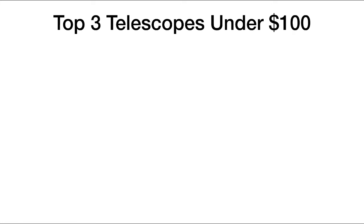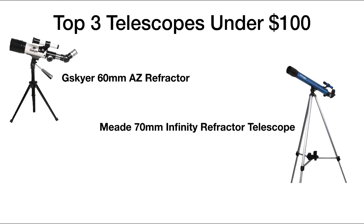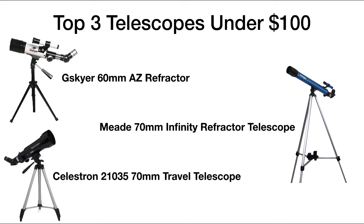Our top three telescopes under $100 are the GSkyR 60mm AZ Refractor, the Meade Instruments Infinity 70mm Refractor Telescope, and the Celestron 21035 70mm Travel Telescope. For more information be sure to check out stargazingpro.com. I've included some links in the description below to make it easier for you to find these items.